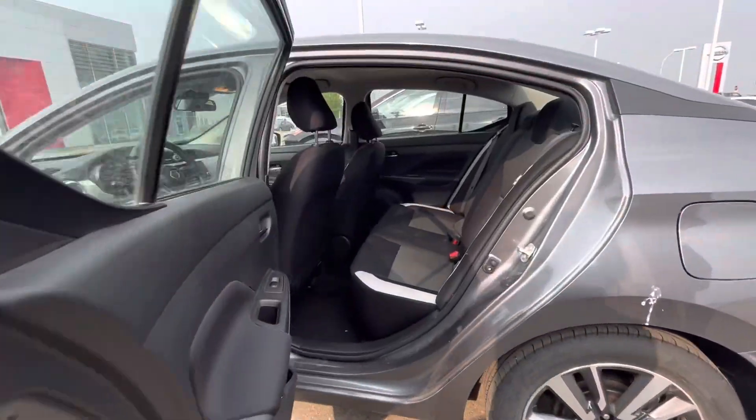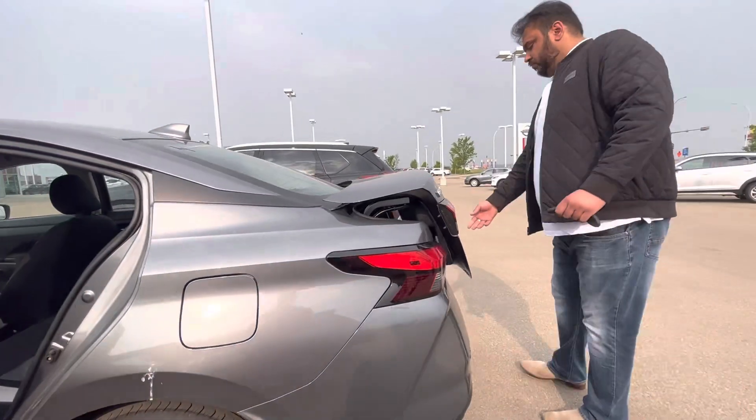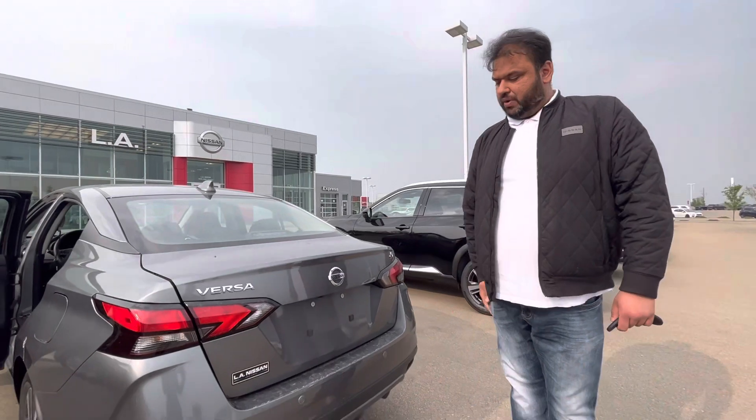Let me show you the back seats as well — there's tons of space for your passengers. And taking you to the trunk, for the size of the vehicle, this actually offers tons and tons of cargo space for all your needs. It does have your backup sensors as well.